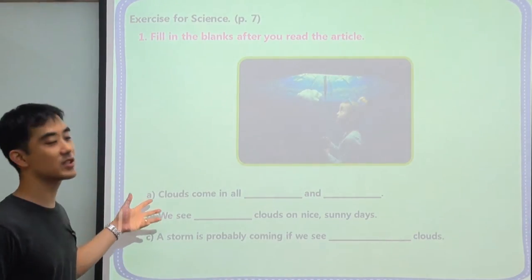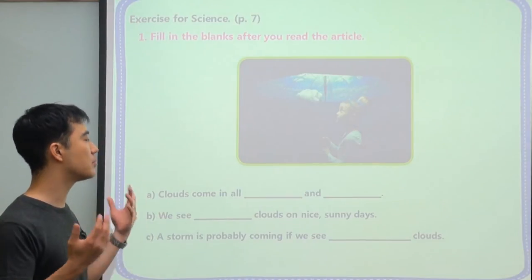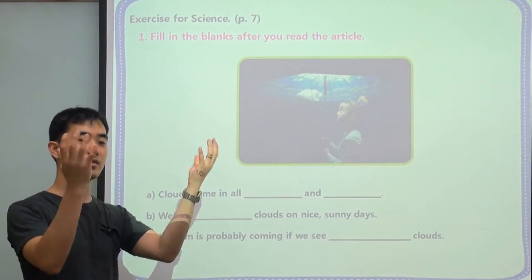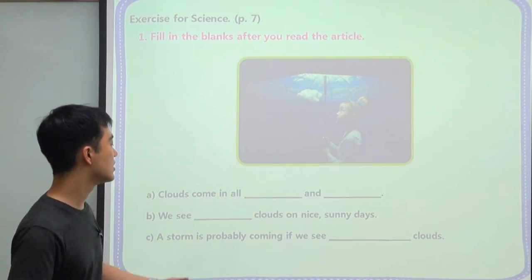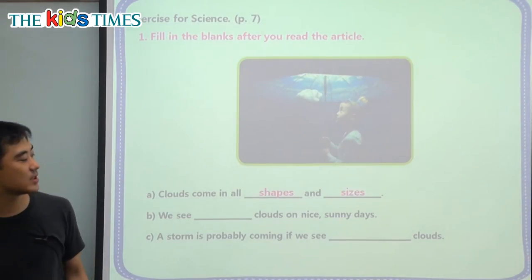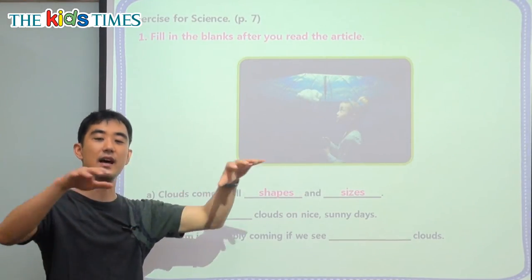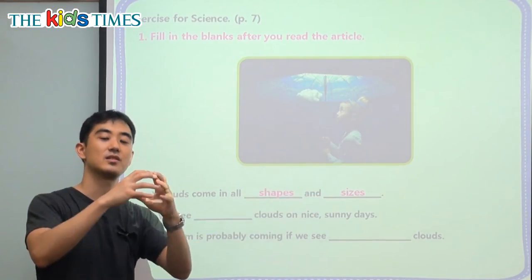We're going to review three questions here. A: Clouds come in all blank and blank. There are many different kinds of clouds — the way they look, are they big or are they small? The first answer is shapes and the second is sizes. So maybe a circle, an egg shape, or a line shape. And sizes means how big it is — a big one or a small one.